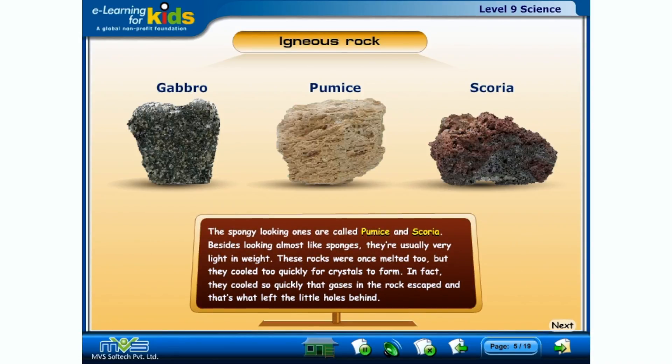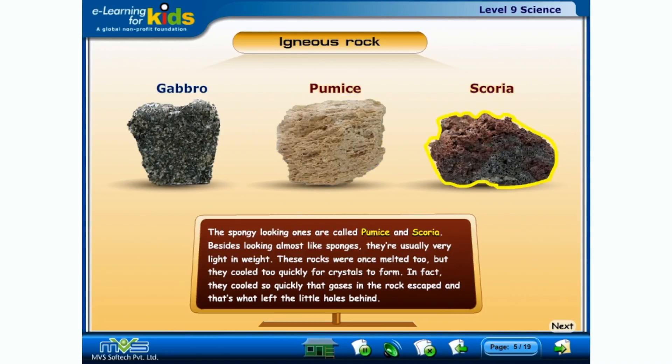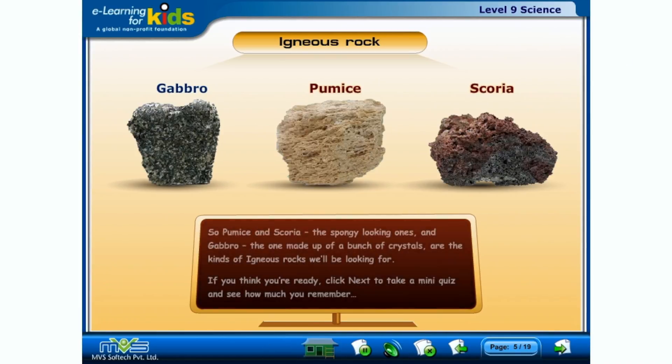The spongy looking ones are called pumice and scoria. Besides looking almost like sponges, they're usually very light in weight. These rocks were once melted too, but they cooled too quickly for crystals to form. In fact, they cooled so quickly that gases in the rock escaped, and that's what left the little holes behind. So pumice and scoria — the spongy looking ones — and gabbro — the one made up of a bunch of crystals — are the kinds of igneous rocks that we'll be looking for.